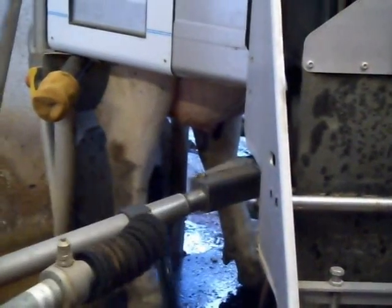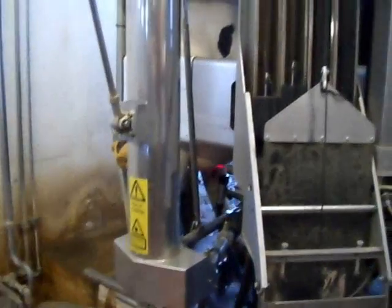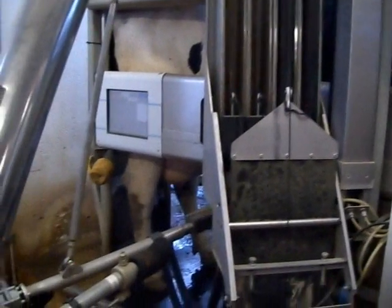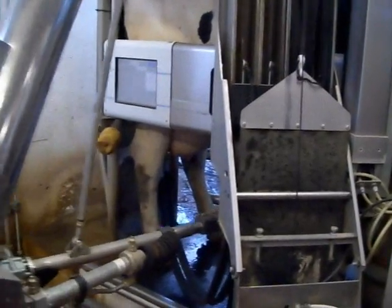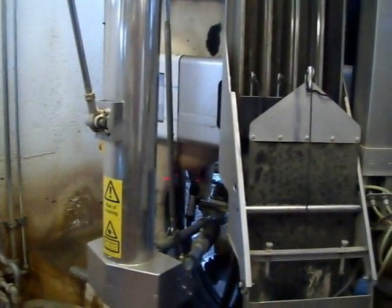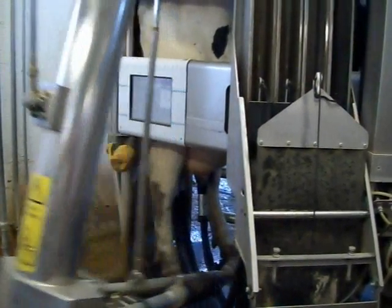They're not post-dipping here right now — that cow there just left. They were post-dipping. The last unit came off and the cow walked out. They should be post-dipping. You can see iodine residue on the outside of the gate, unless somebody turned it off. The last cow there was sprayed.